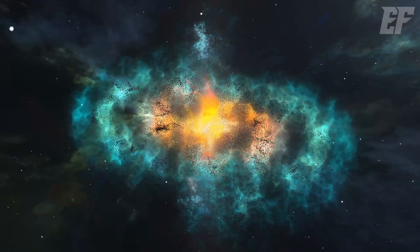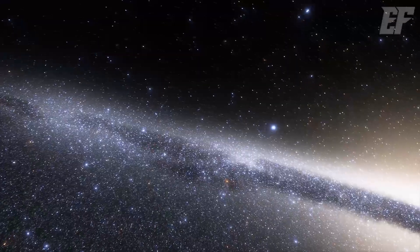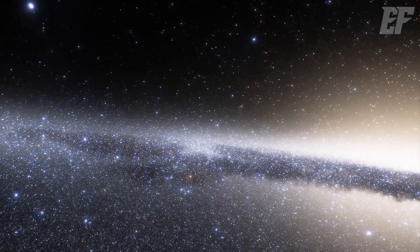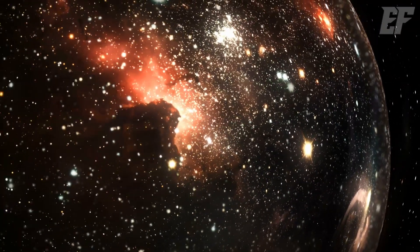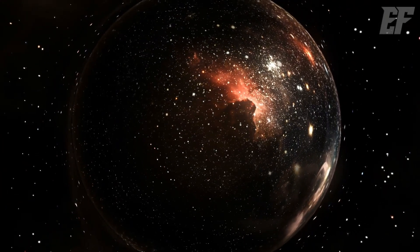The Great Attractor is not a black hole — it's a colossal gravitational center unlike anything we've encountered. It's obscured by the Milky Way's dense star fields, so we can't directly observe it, but its pull is strong enough to draw in three entire superclusters. There are about 10 million superclusters like Laniakea in the observable universe, collectively forming what we recognize as the cosmos.